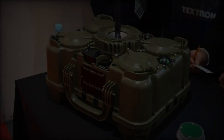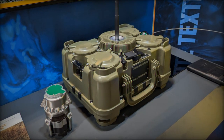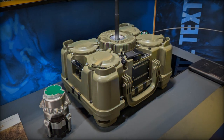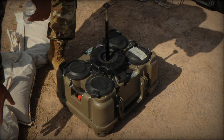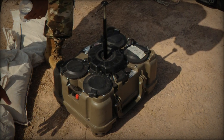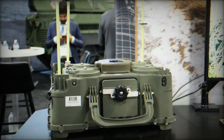Portability is another major benefit. The XM-250 can be lifted by just two personnel and can be transported across diverse terrains via ground vehicles or helicopters. This adaptability allows for quick repositioning, ensuring that military units can respond to changing battlefield conditions and reposition obstacles as needed.